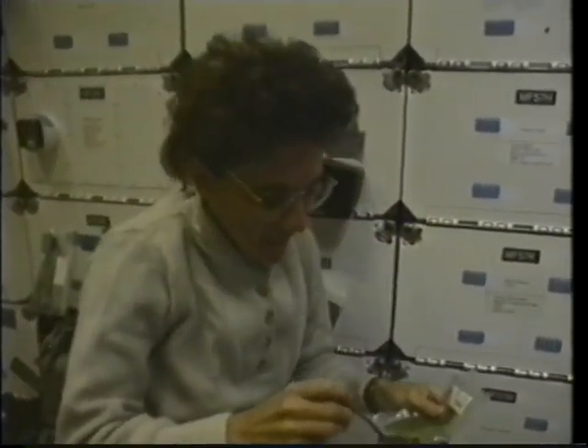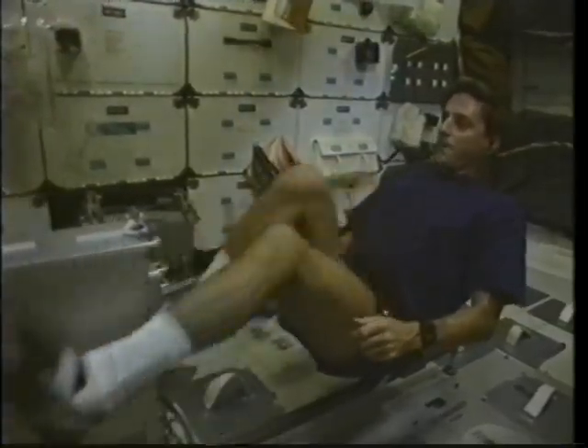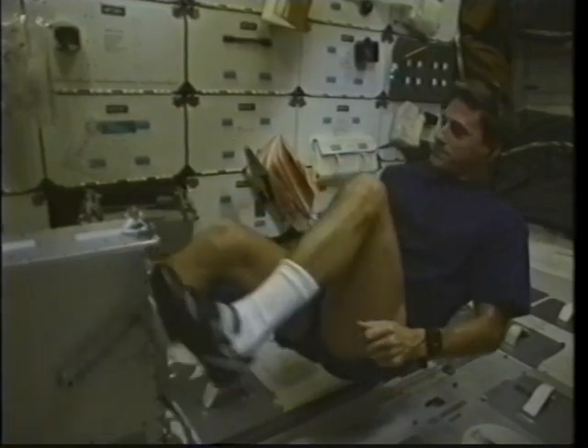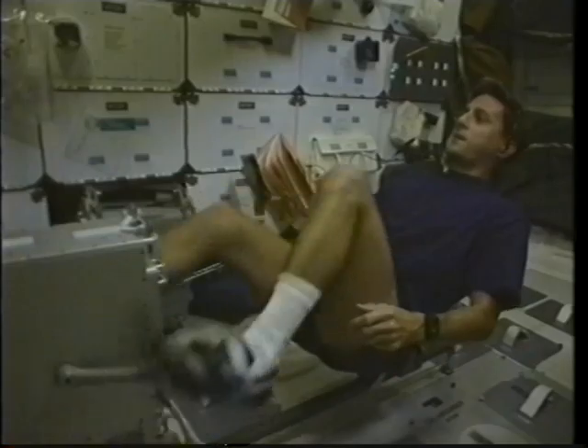This is Don on the ergometer — you can see him hamming it up a little bit here, although he was working pretty hard, I can assure you. We all had time to exercise and were all in really good shape at the end of the flight.